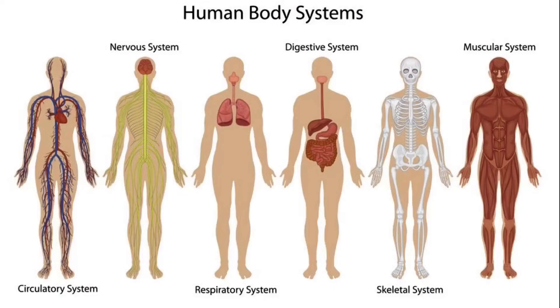Blood is carried to all parts of your body through the circulatory system. The circulatory system depends upon the respiratory system to get oxygen into the bloodstream. Your blood would have no nutrients in it without the help of the digestive system to break down your food. Working together, these different systems provide your cells with the food and oxygen they need so that energy can be supplied to all your other systems.